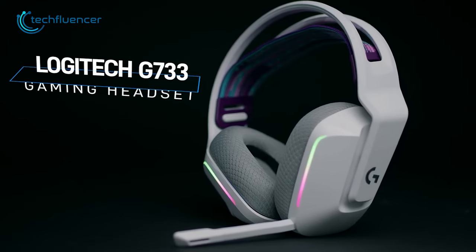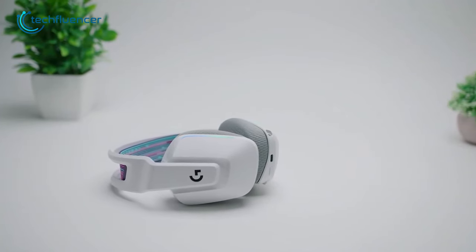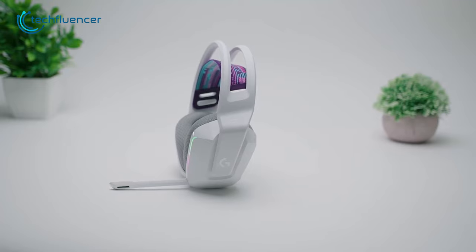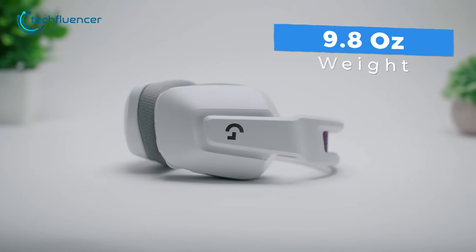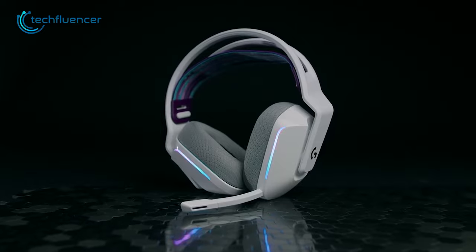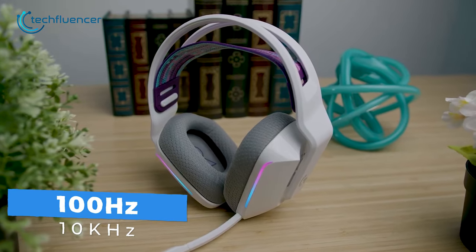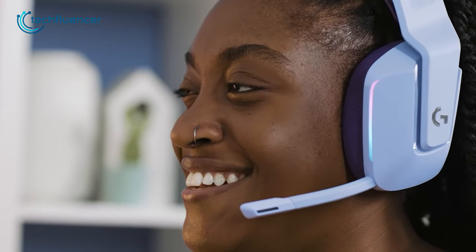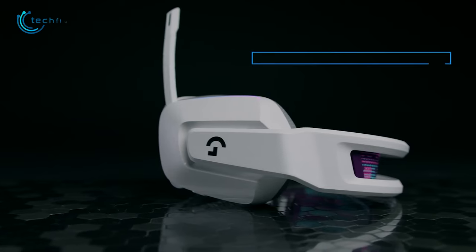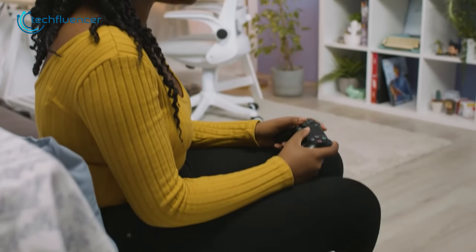From Logitech, we have the G733 Lightspeed, a premium gaming headset that offers the perfect combination of comfort, style, and performance. With Logitech's 40mm Pro-G driver, this headset delivers crystal-clear audio that meets the expectations of most gamers. The lightweight design at only 9.8 ounces ensures that it is comfortable to wear for extended periods, while the dual-layer memory foam and reversible soft headband provide extra comfort. The cardioid microphone is detachable and has a frequency response range of 100Hz to 10kHz, making it suitable for in-game voice commands. The full-spectrum LightSync RGB feature adds a touch of elegance and a premium look. With a runtime of up to 29 hours with the lighting switched off and 20 hours on default lighting mode, this headset can power you through long gaming sessions.